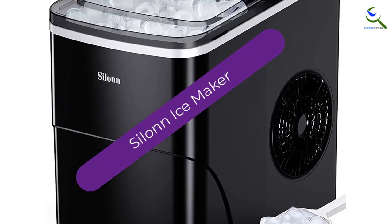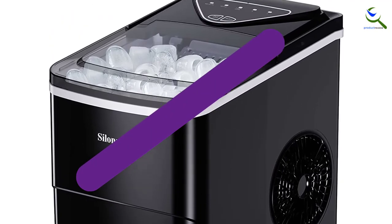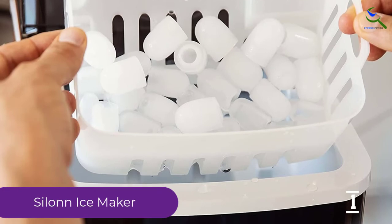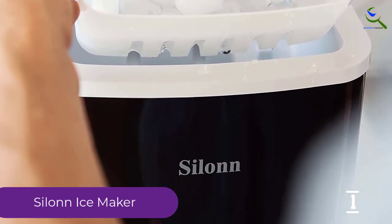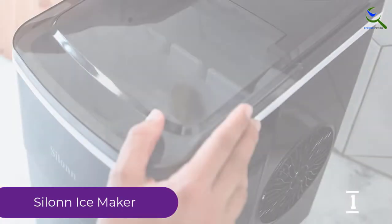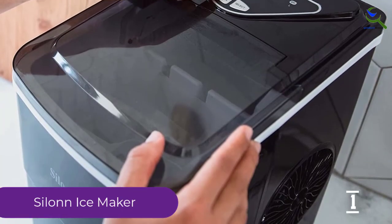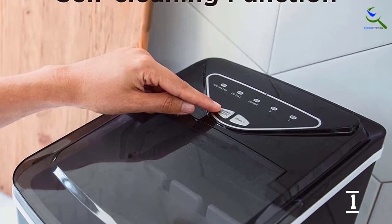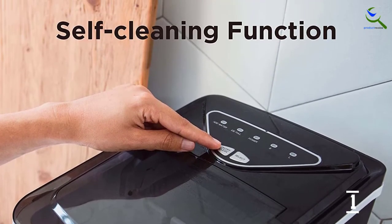At number 1, we have the Silent Ice Maker. This silent countertop ice maker churns out perfectly shaped bullet cubes in two sizes to suit any drink you're craving. It's the right size to fit under standard kitchen cabinets and has a 2-liter water reservoir to produce crystal-clear cubes at the rate of 9 cubes every 6 minutes. With no plumbing necessary, it can go wherever you go, as long as there's an electrical outlet nearby.